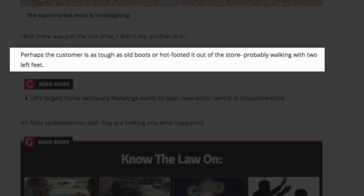Perhaps the customer is as tough as old boots, or hot-footed it out of the store, probably walking with two left feet. This is just getting ridiculous now. Let's soldier on. An Asda spokeswoman said they didn't give a shit.